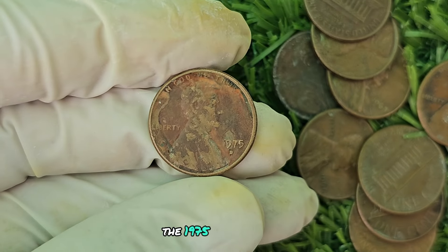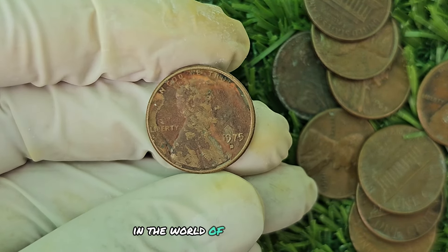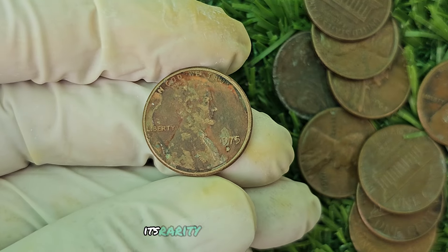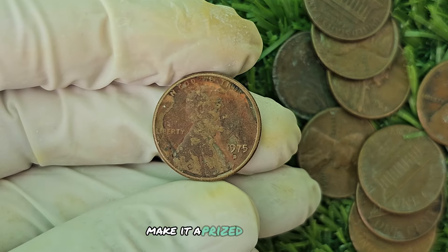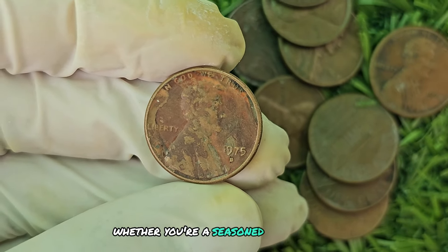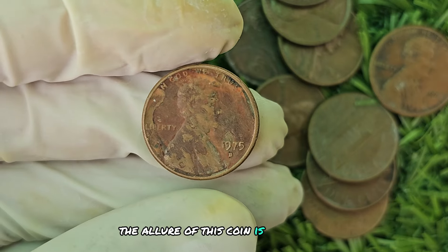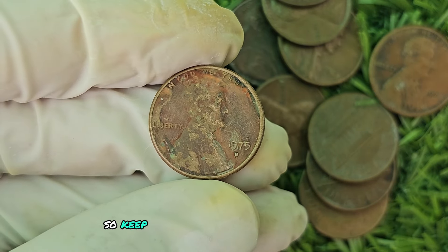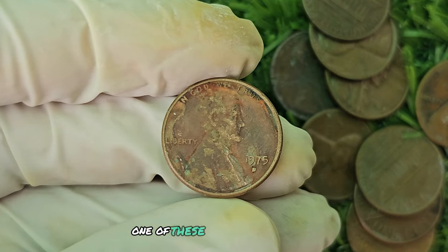In conclusion, the 1975 D Mint Mark Brown Shade Lincoln penny is a true gem in the world of coin collecting. Its rarity, unique coloration, and historical significance make it a prized possession for collectors around the globe. Whether you're a seasoned numismatist or a novice enthusiast, the allure of this coin is undeniable. Keep your eyes peeled and your wallet ready — you never know when you might stumble upon one of these valuable treasures.